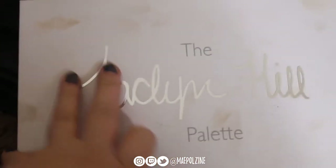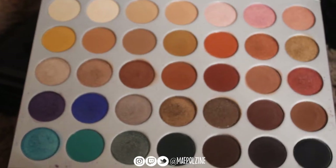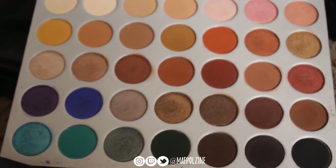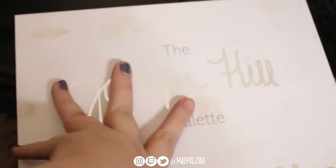Here is my very dirty Jaclyn Hill palette with Morphe. This one is a staple and I do reach for it quite a bit. You can't really tell from the palette, but I have used this a lot — if you can tell from all of my dirty fingerprints.